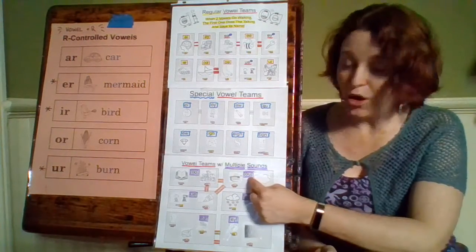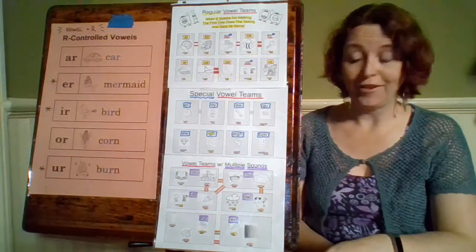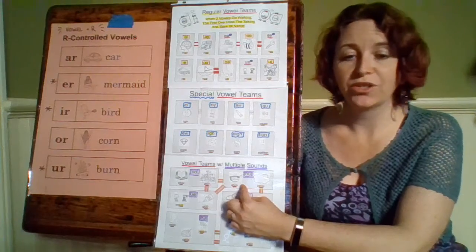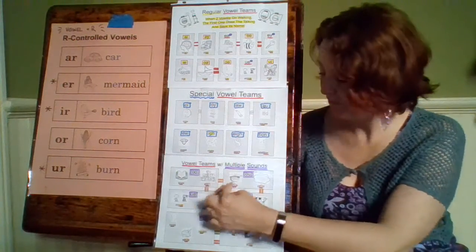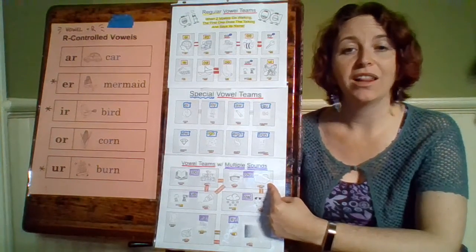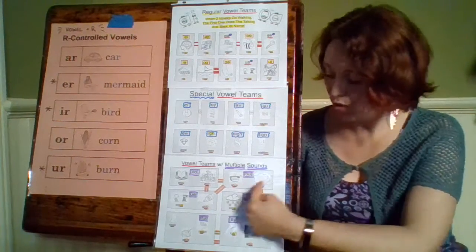Our next vowel team is O-U, and O-U can make two sounds as well. It can make the sound in soup — oo — just like our O-O in zoo. Or it can make the sound in the word cloud — it can say ow. So O-U makes either oo or ow.